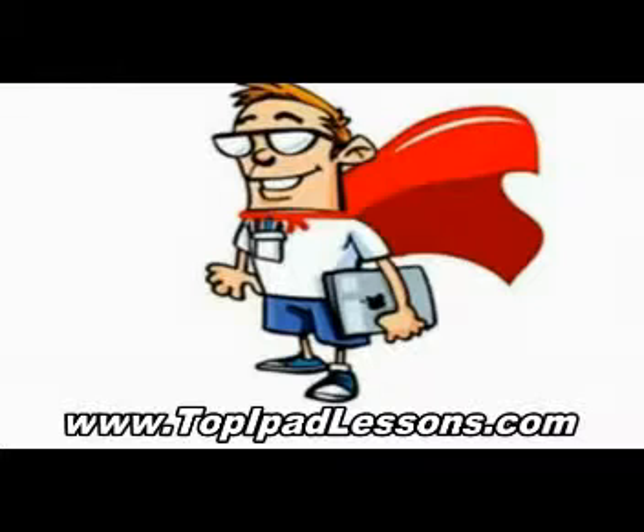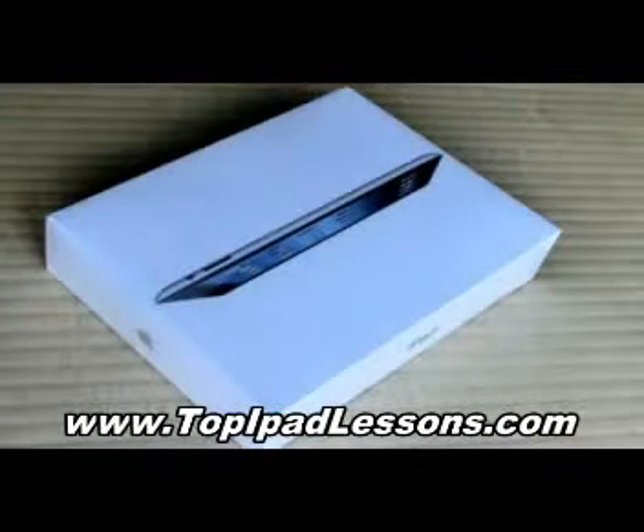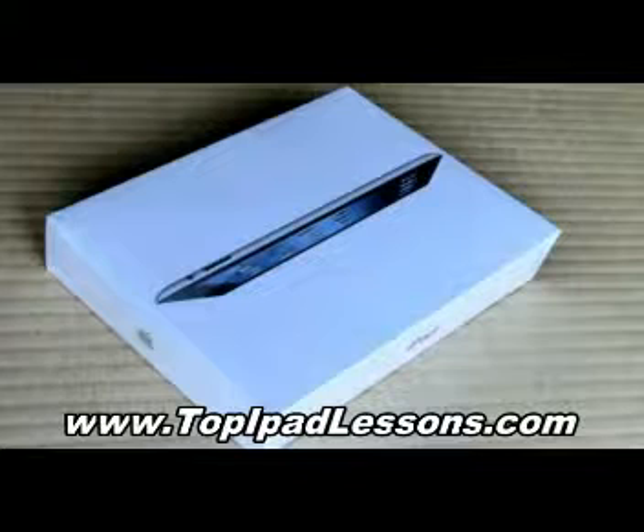Hey, what's up guys? I'm here to talk about iPad video lessons. The other day I went out and bought myself one of those new iPads. This iPad is awesome — there's so many things you can do with it.